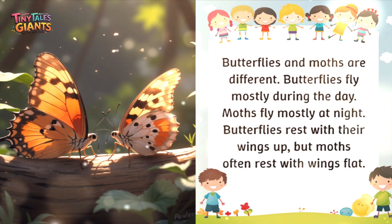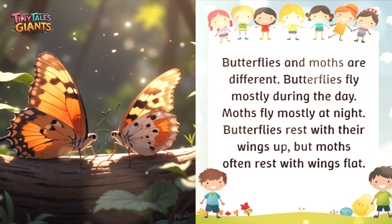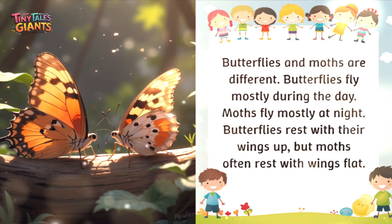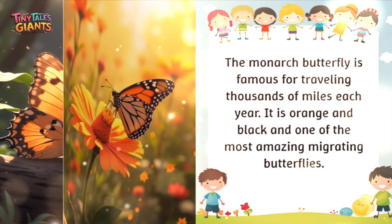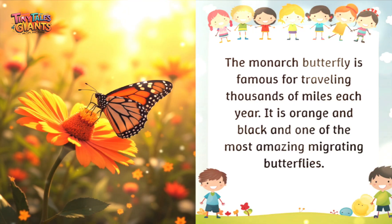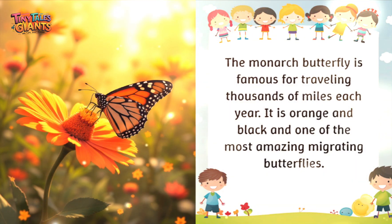Butterflies and moths are different. Butterflies fly mostly during the day, while moths fly mostly at night. Butterflies rest with their wings up, but moths often rest with wings flat. The monarch butterfly is famous for traveling thousands of miles each year — it is orange and black and one of the most amazing migrating butterflies.